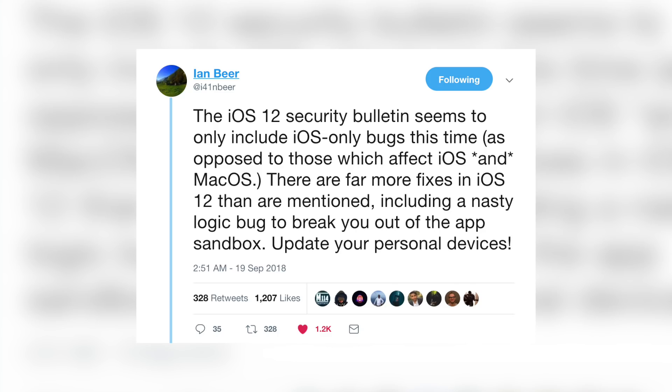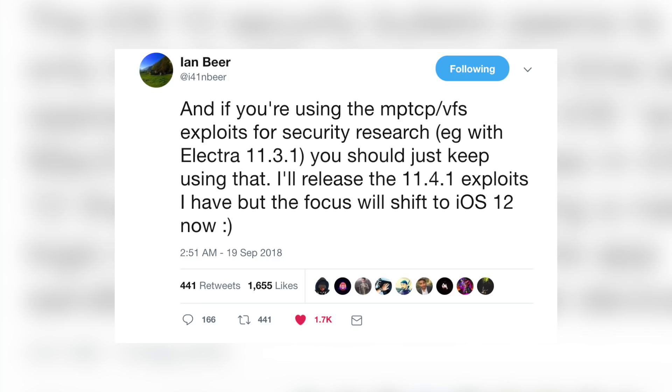Speaking of iOS 11.4.1, Ian Beer of Google's Project Zero just tweeted some very interesting things. He said the iOS 12 security bulletin seems to only include iOS-only bugs, as opposed to those which affected iOS and macOS. There are far more fixes in iOS 12 than mentioned, including a nasty logic bug to break you out of the app's sandbox. He then followed up with: 'If you're using the MPTCP/VFS exploits for security research — for example with Electra 11.3.1 — you should keep using that. I'll release the 11.4.1 exploits I have, but the focus will shift to iOS 12 now.'